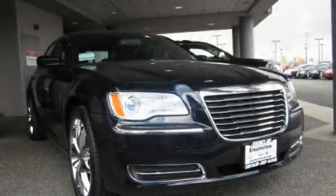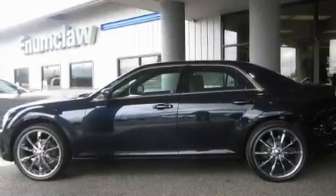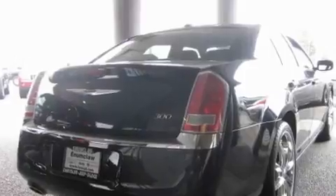This is a brand new 2011 Chrysler 300, a drive in shape that provides endless luxury. It features a 3.6-liter, six-cylinder engine and an automatic transmission.